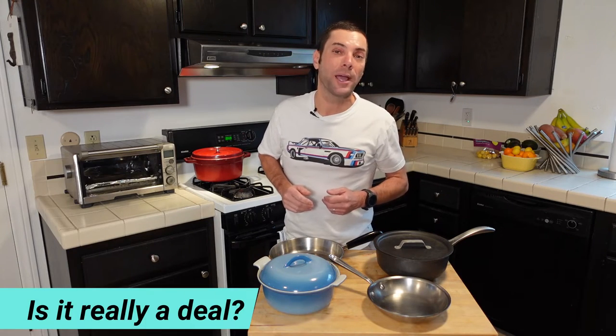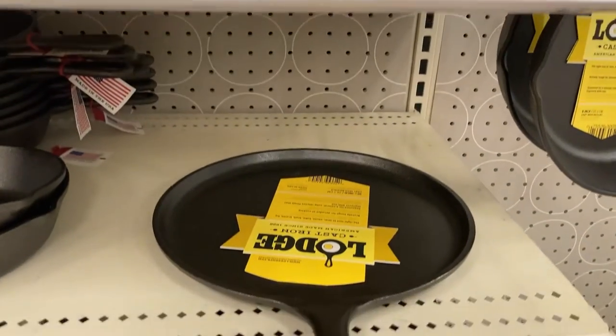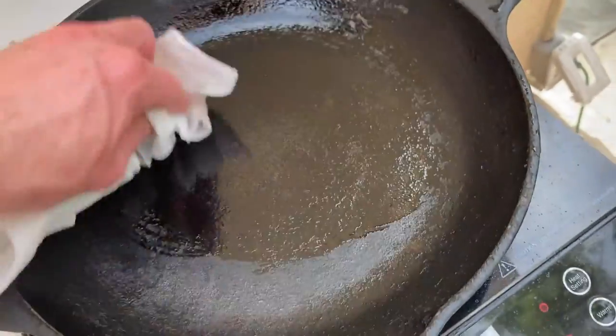Finally, even at the thrift store, some cookware can be overpriced versus what you can get new. I see this a lot with Lodge — Lodge makes great cast iron pans, they're made in America, and you can get them really cheap new. But at the thrift store, they aren't always priced competitively. I've seen Lodge cookware that's pretty beat up at the thrift store costing just as much or nearly as much as new. If you're into restoring cast iron, great — but if you're just looking for a deal, sometimes a used pan at the thrift store really isn't the best value versus buying new.